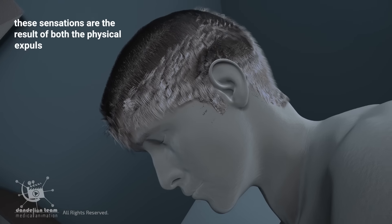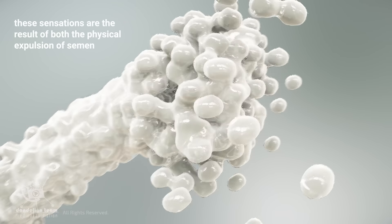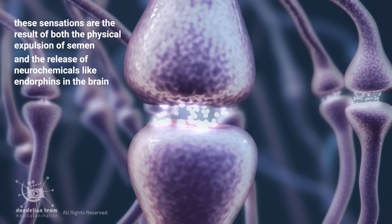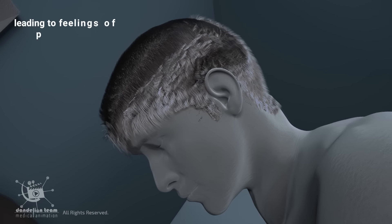These physical sensations are usually accompanied by a feeling of intense pleasure and release. These sensations are the result of both the physical expulsion of semen and the release of neurochemicals like endorphins in the brain, leading to feelings of pleasure and relaxation.